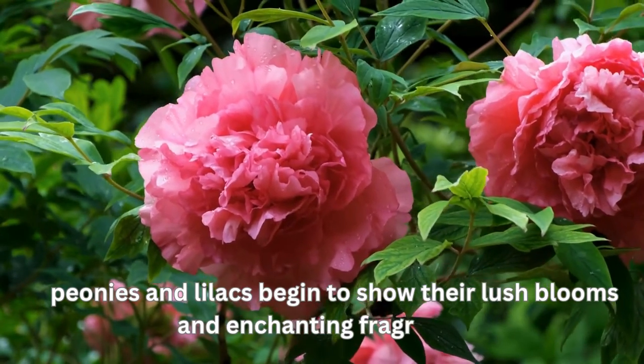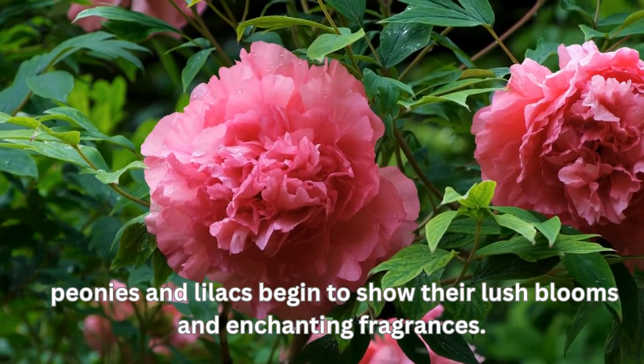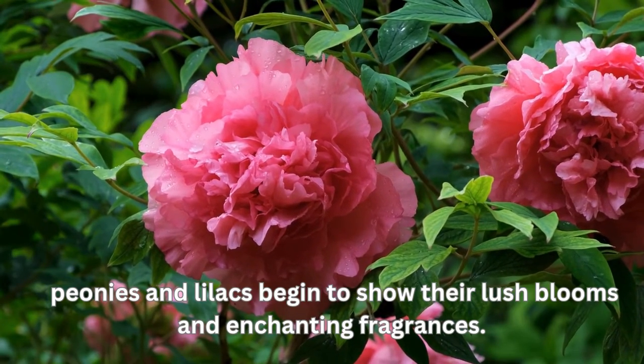As we move later into spring, peonies and lilacs begin to show their lush blooms and enchanting fragrances. Let's explore how to incorporate these into your garden for a late spring spectacle.